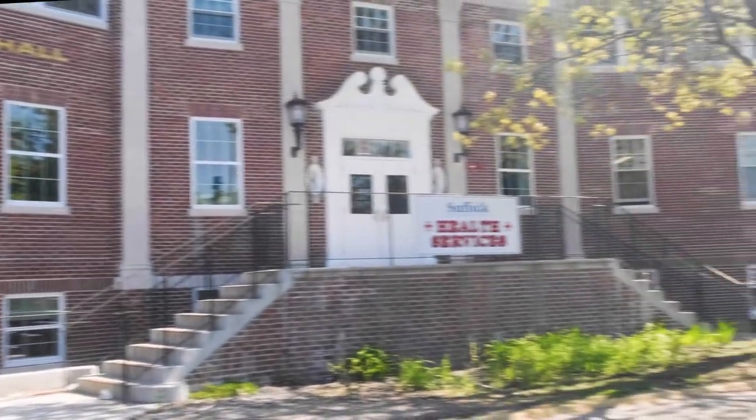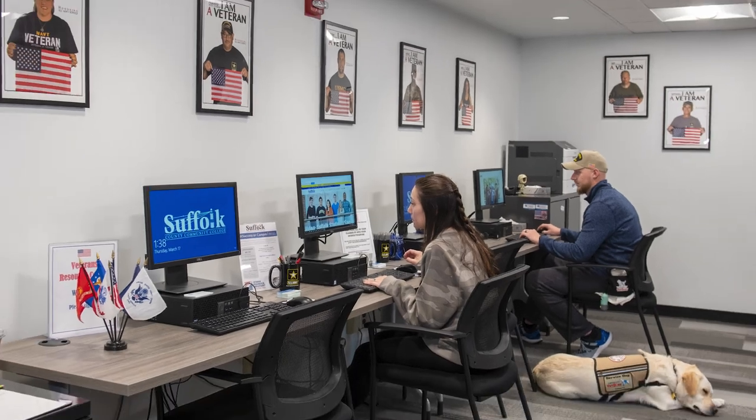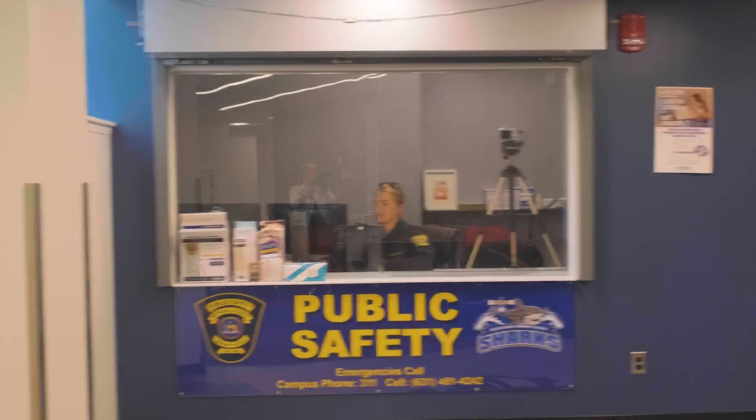At the newly renovated Kraling Hall, you'll find many of our student affairs offices including veteran affairs, career services, international students, and public safety.